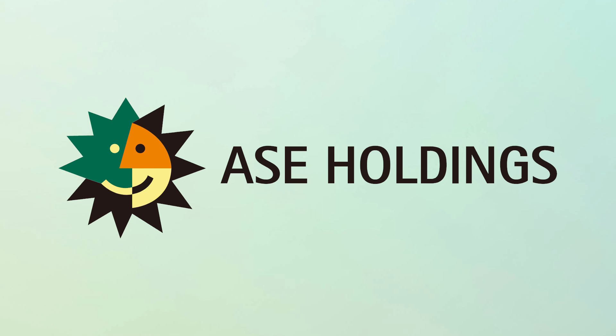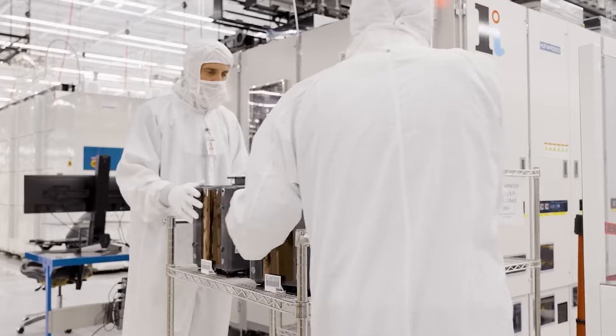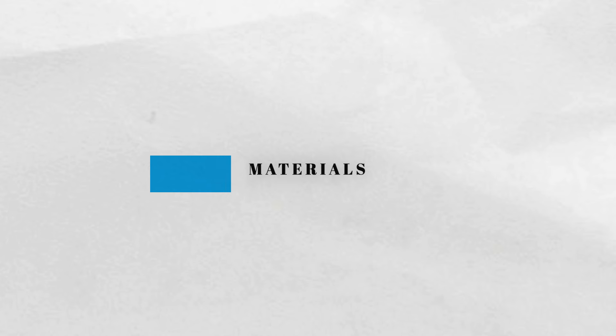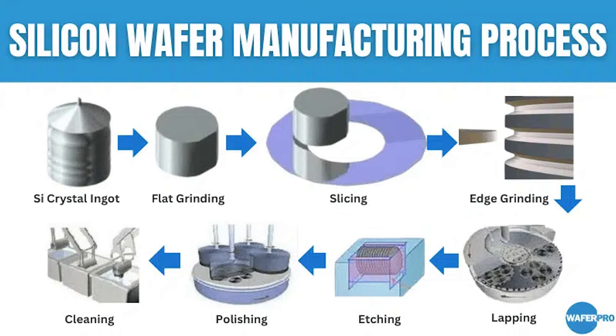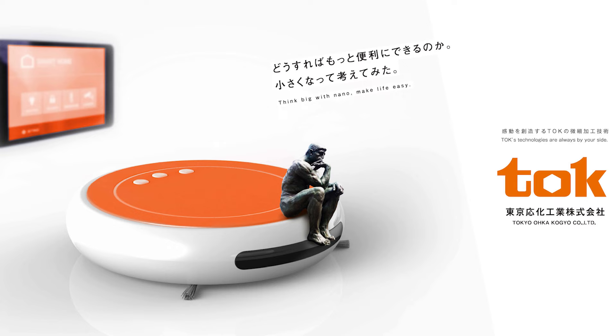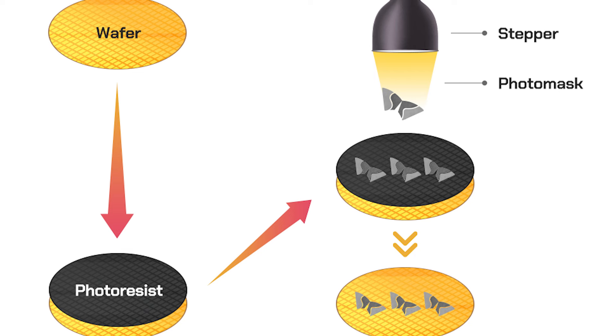Third, we have Assembly, Testing, and Packaging, or ATP. In the ATP sector, ASE Group and Amkor Technology play crucial roles, taking the fabricated chips and packaging them into usable products, ensuring they work correctly. In the materials sector, Shin-Etsu Chemical and Hemlock Semiconductor provide the high-purity silicon wafers used as the base of chips. Meanwhile, JSR Corporation and TOK supply photoresists used in the photolithography process to create intricate patterns on silicon wafers — think of photoresists like a stencil that helps create detailed designs on the chips.